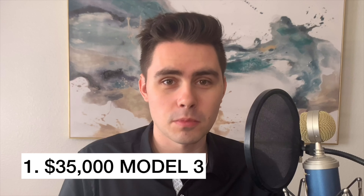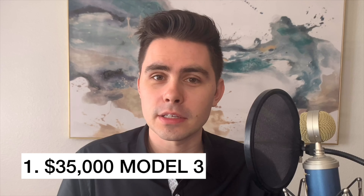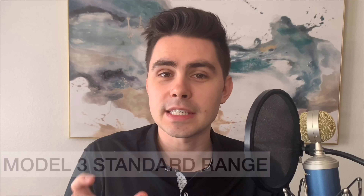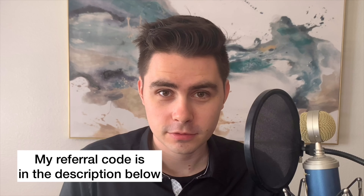Option number one: you can buy a brand new Model 3. There's actually a version not available on the Tesla website — you can buy a $35,000 Model 3. This is called the Standard Range Model 3, not the Standard Range Plus that Tesla lists on the website. All you have to do is call into a local Tesla store, use a referral code, and tell them you're looking to buy a Model 3 Standard Range — the $35,000 one — and they will put in a special order for you.